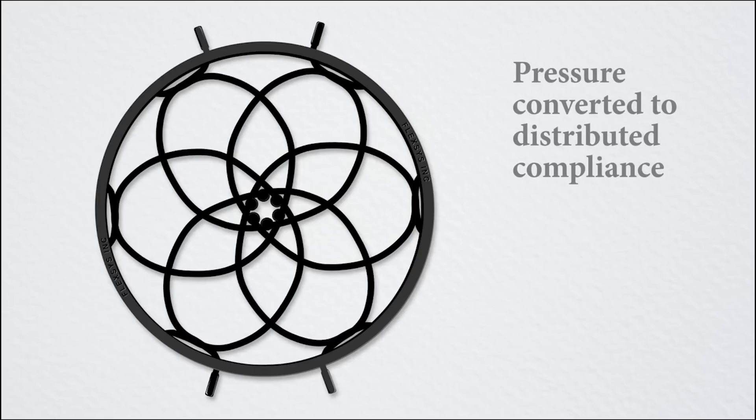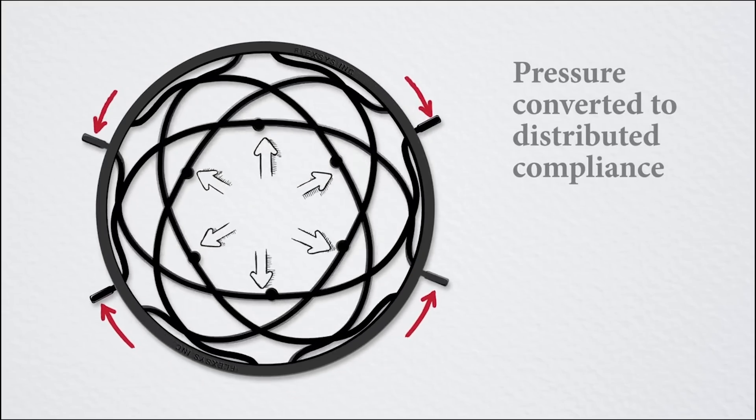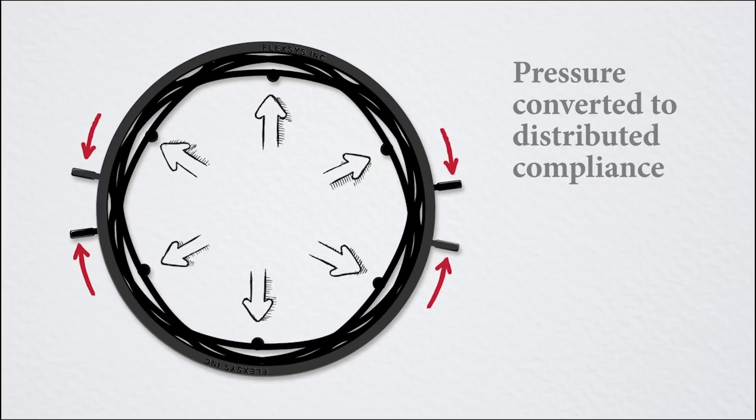The idea of distributed compliance is to distribute the compliance — the flexibility of the material — distributed throughout the structure, so that no one part is overstressed.